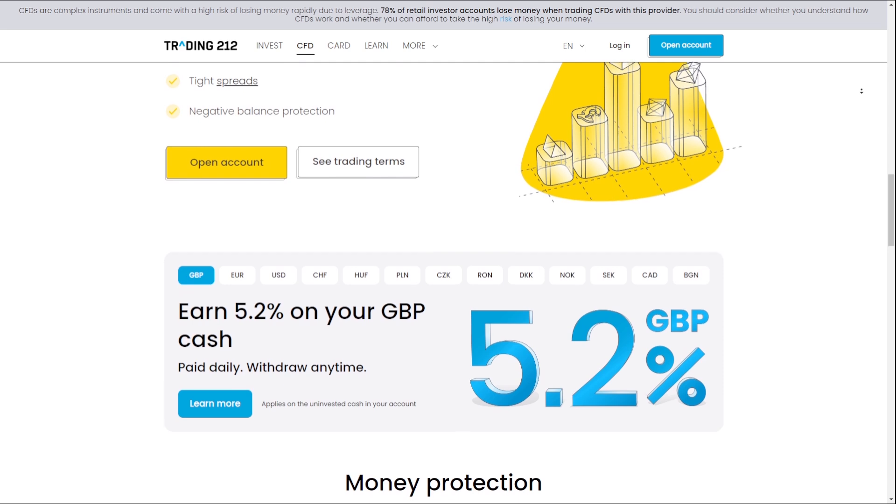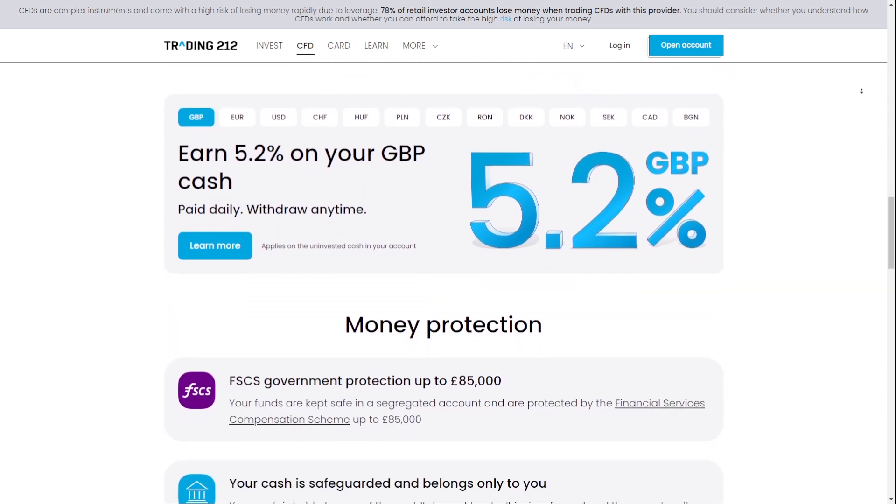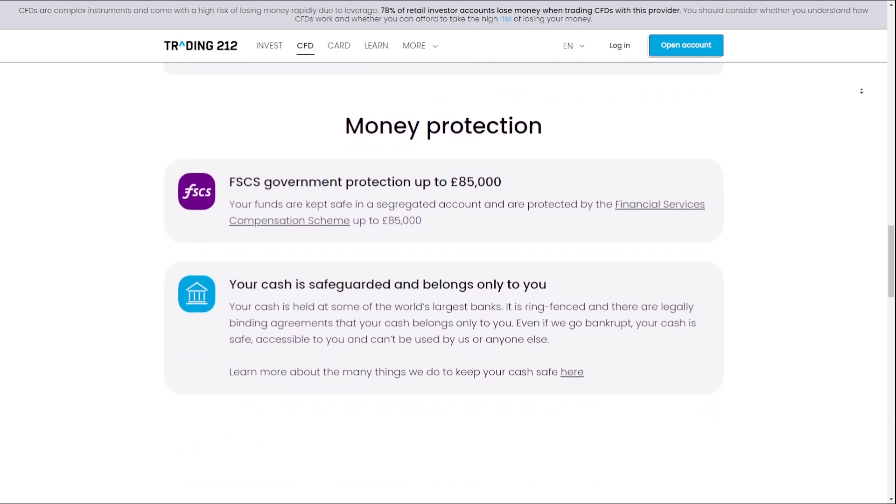With Trading212's intuitive platforms, investors can quickly and easily manage their portfolios, monitor market trends, and make informed investment decisions.